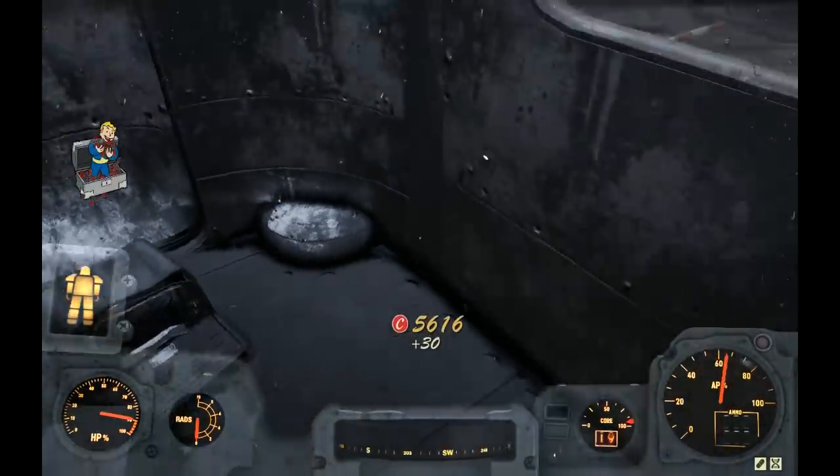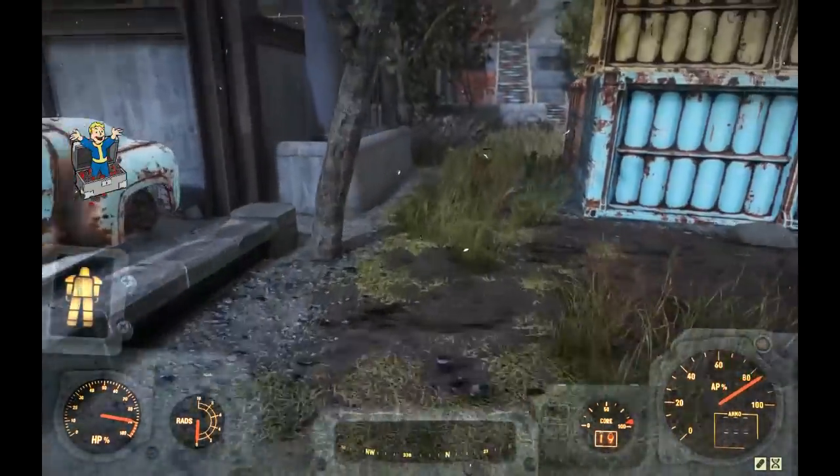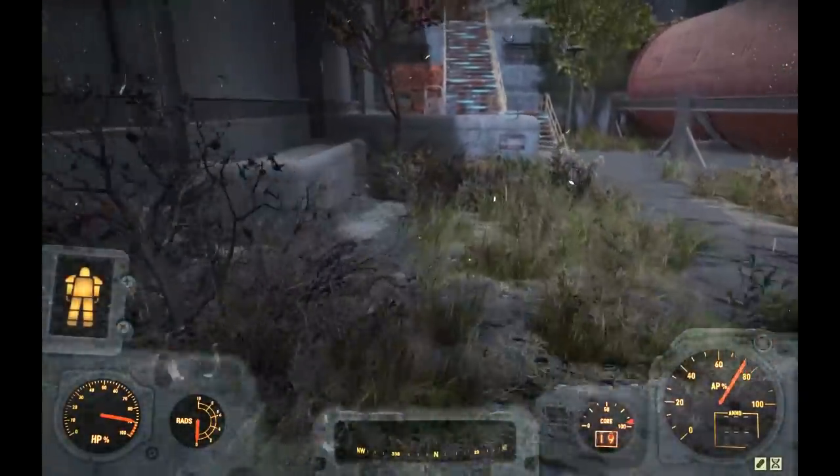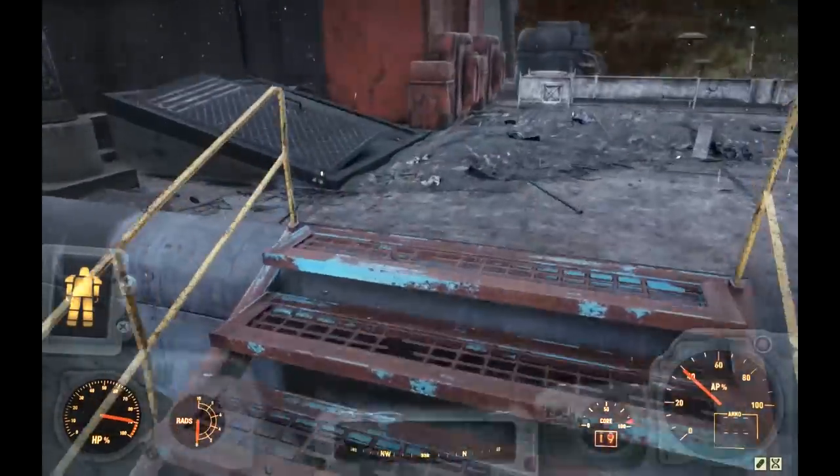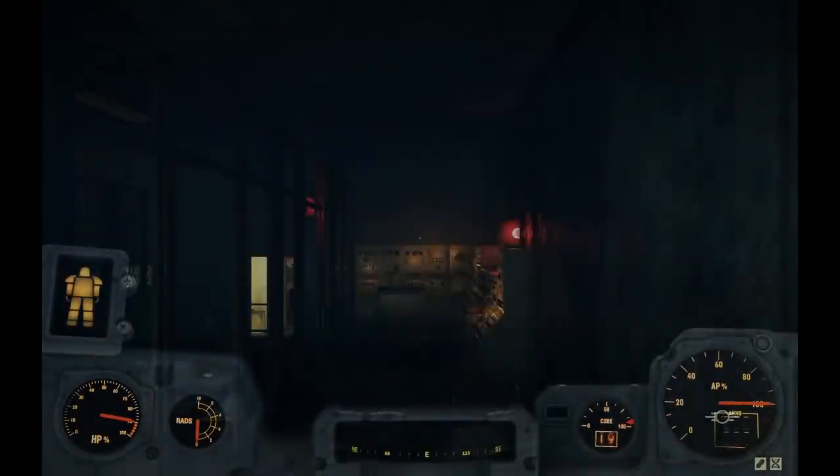We got cap stash number one here. I've been into nuke zones with people carrying like 1,000 to 2,000 carry weight and it would just crash the server — it was ridiculous. No good deed goes unpunished, but it's probably for the best that they patched that.